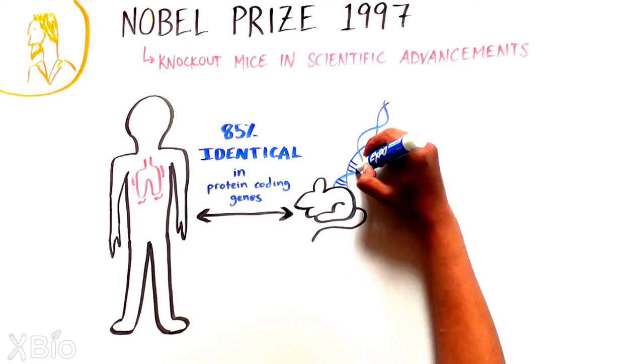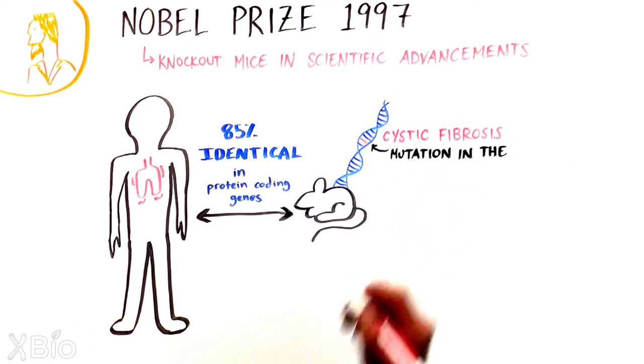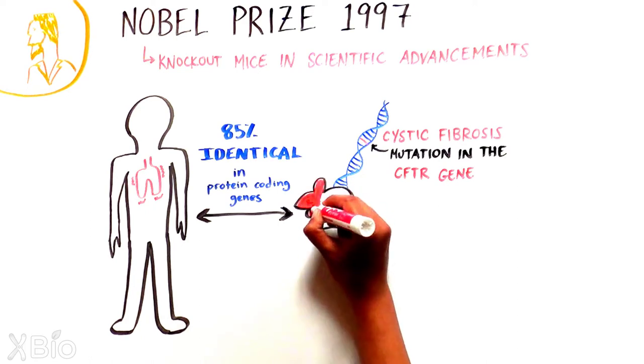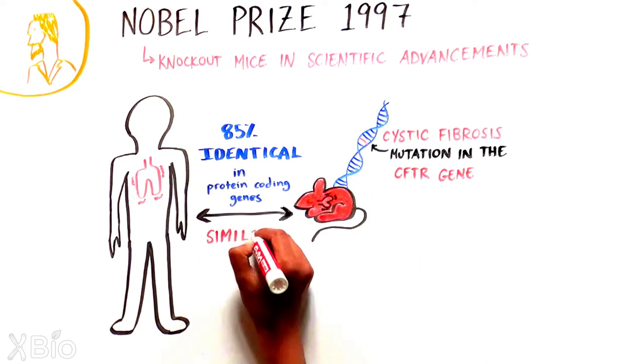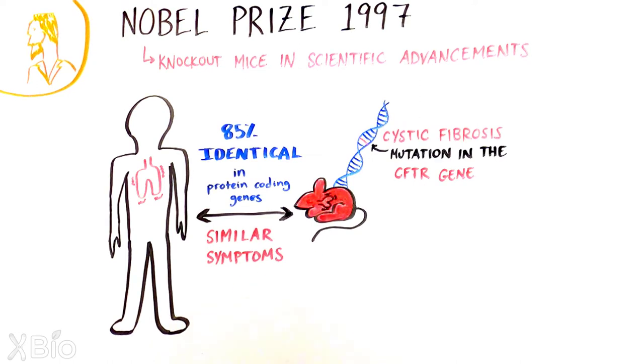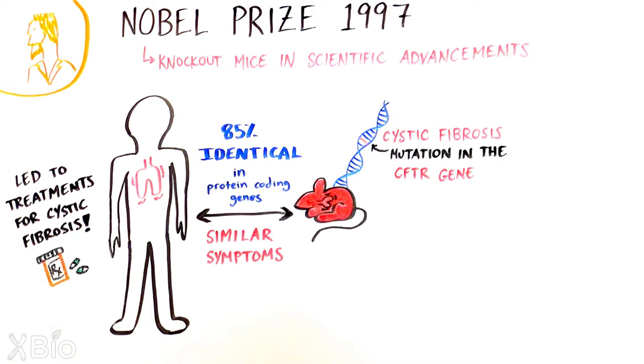One of the first examples was the creation of a mouse model for cystic fibrosis, a disease caused by a mutation in the CFTR gene. Knocking out this one gene in mice recapitulated many of the cystic fibrosis symptoms observed in humans, allowing scientists to understand the complexities of this disease, ultimately helping us treat the same condition in humans.